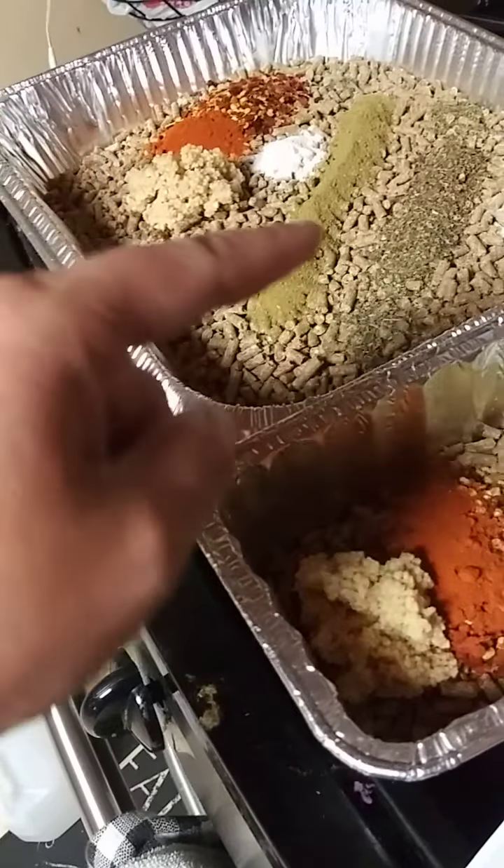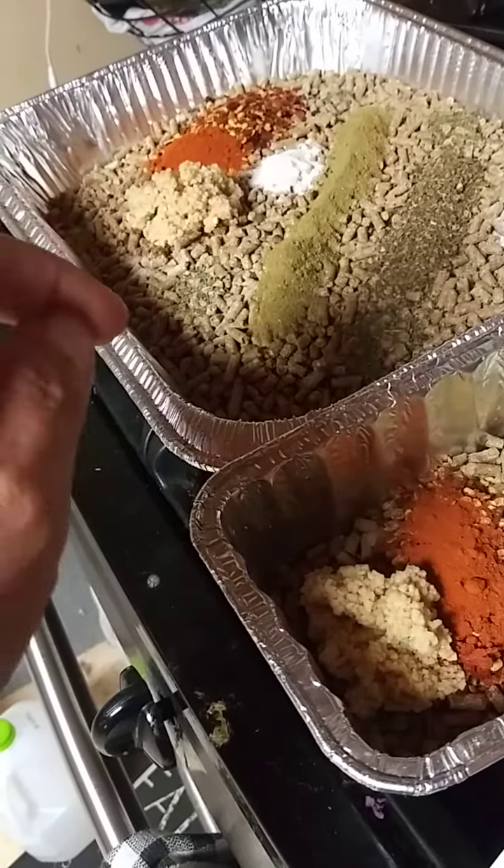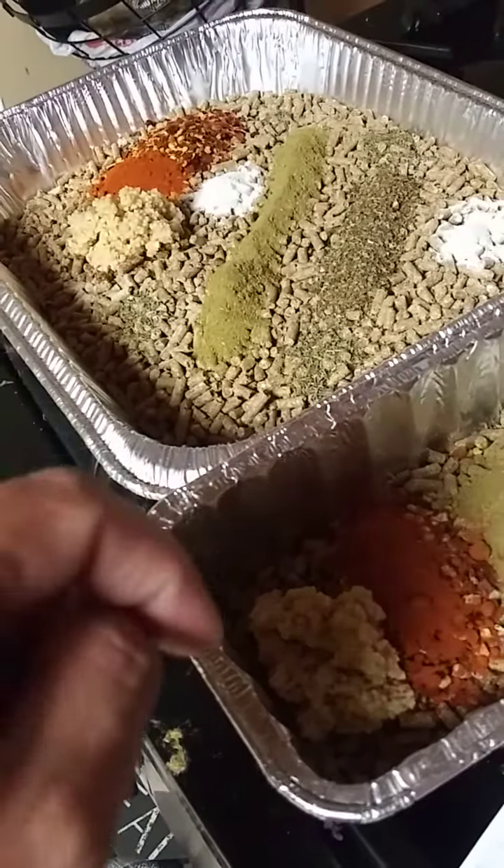And then also sprinkled in here is brewer's yeast. Brewer's yeast has niacin which is imperative especially for ducks, and it also helps support their bone development.